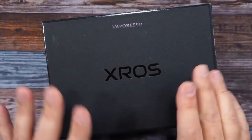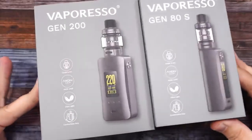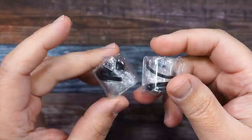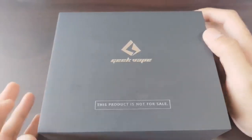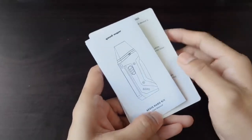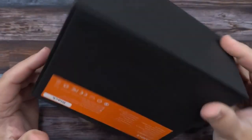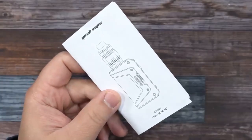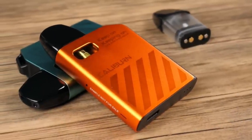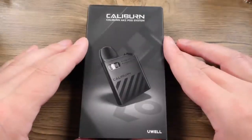Not everyone is in a position to spend 70 pounds on a big subohm cloud kit and additional 18650 batteries. Sometimes you just need a neat little kit that will get you the satisfaction you need without breaking the bank. The devices listed here are intended for the price-conscious customer who wants value without sacrificing quality.